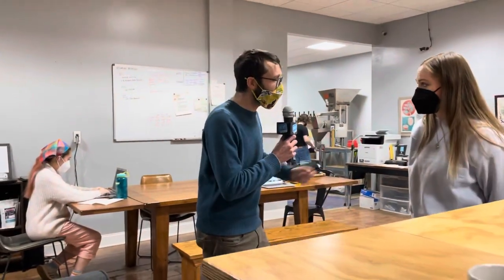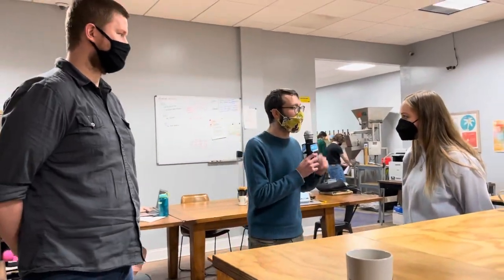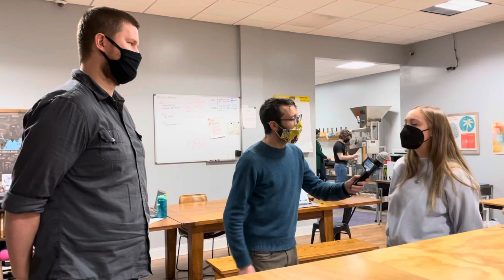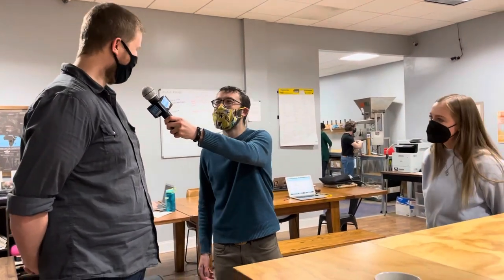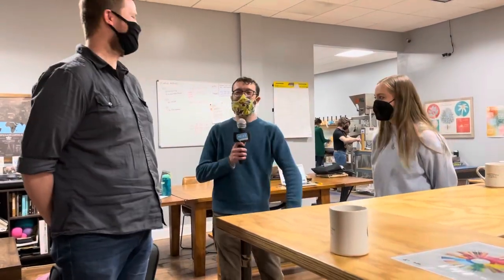Thank you so much for inviting us and giving us a tour. One last question for both of you — when you walk into a Commonplace location, what is your typical order? So it's most commonly a cappuccino or a cortado. Cappuccino. That's mine too. This is going to be boring, but I'm a cappuccino man myself. I swear we didn't plan this. Thanks so much for letting us enjoy this. Now whenever you have some Commonplace coffee at home or at your favorite cafe, you'll know where it came from.